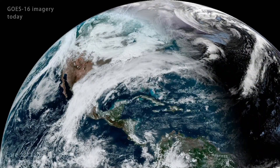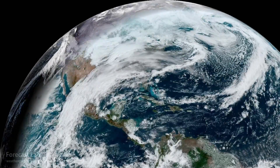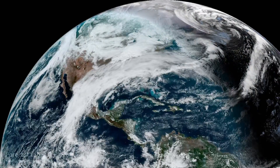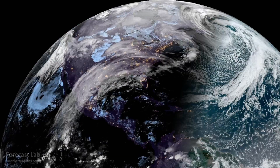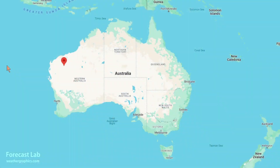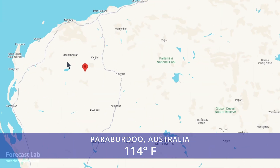The tropical Pacific Ocean continuing to spray a firehose of moisture up into North America. Today, Texas and the Western Gulf are under the moisture plume. The world's hotspot once again is Paraburdu in Northwestern Australia at 114 degrees.